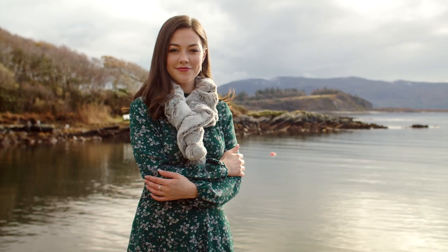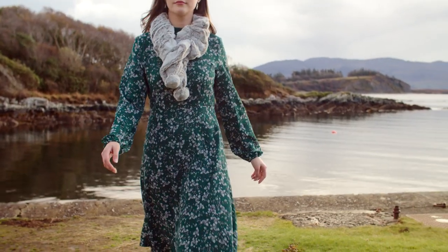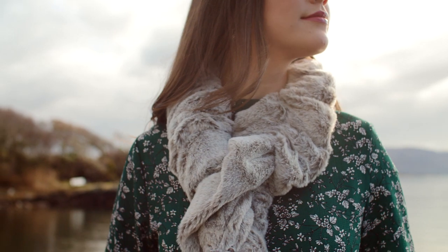Midi dresses are big news again this winter, as they are so easy to wear and layer and can be easily styled for day or for going out. We have accessorised with this warm and stylish faux fur scarf, which adds instant glamour.